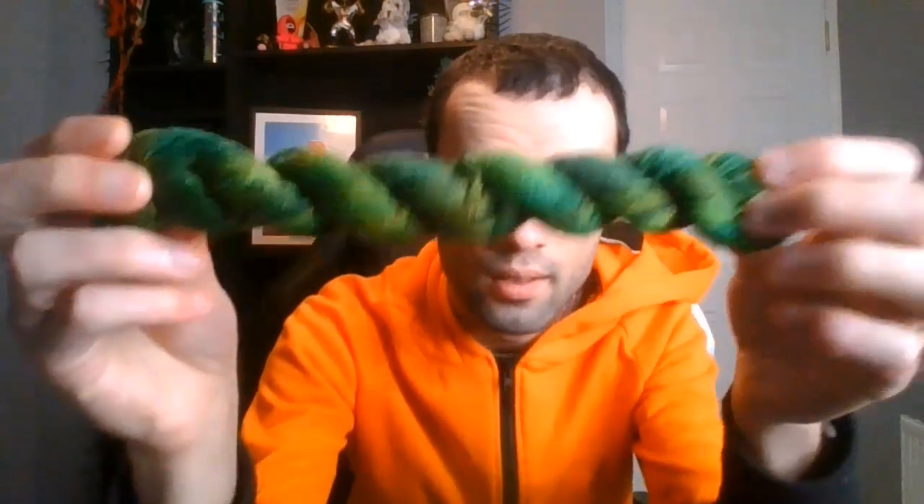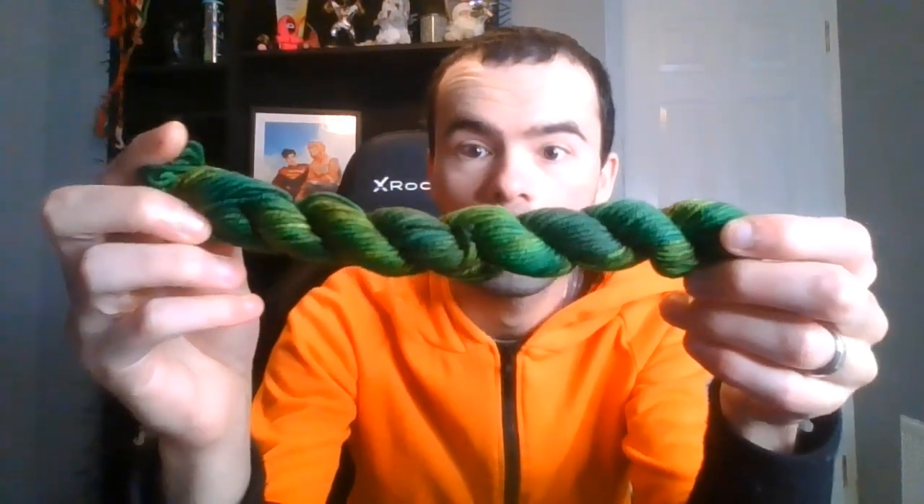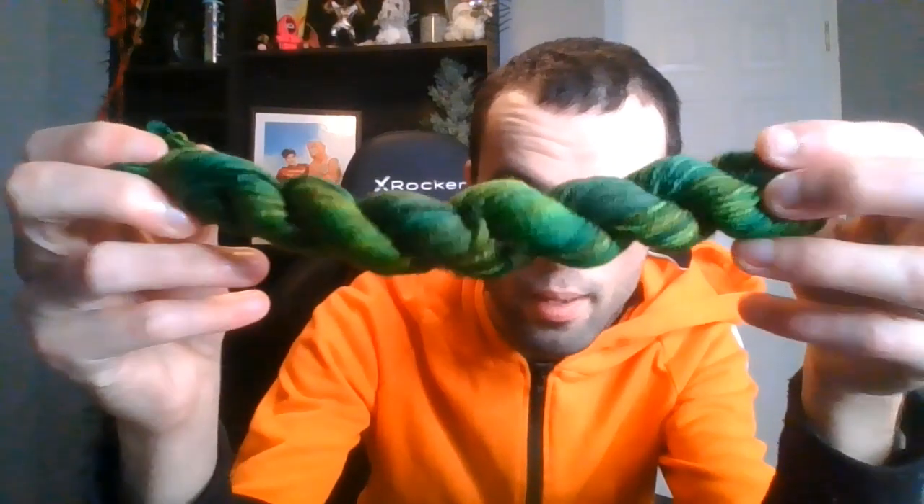I'm just going to open up day number one — the Hibernation Advent Calendar. These are all DK because I had to get DK to go in my blanket. I have no idea what the colourway names are, I have not looked at the colourway names. But this is pretty — a pretty green with some rust colours in there as well.